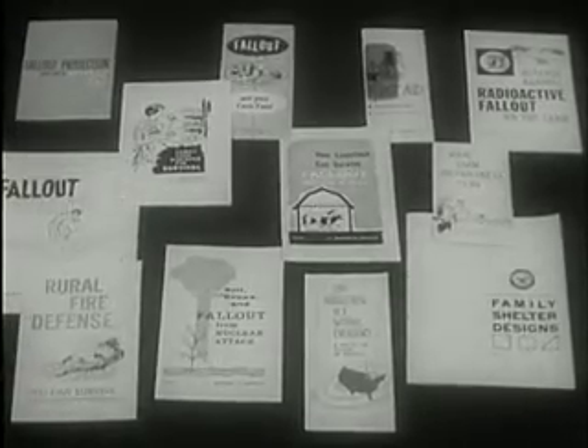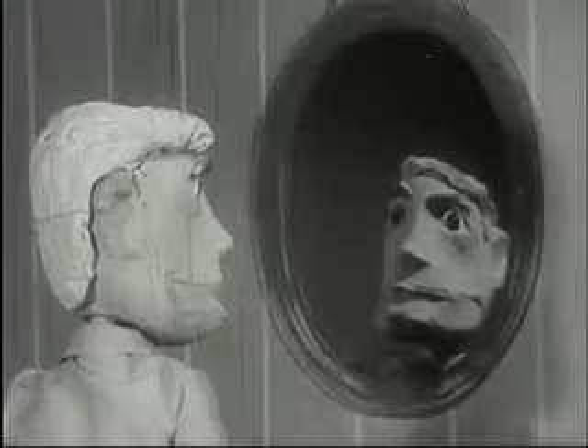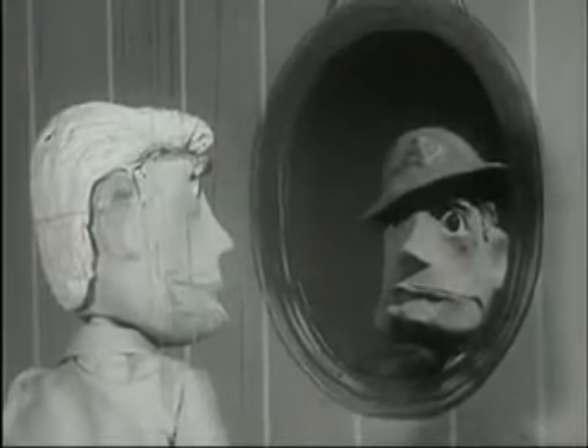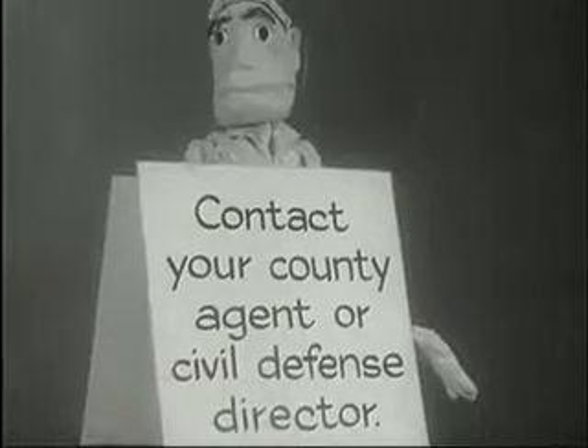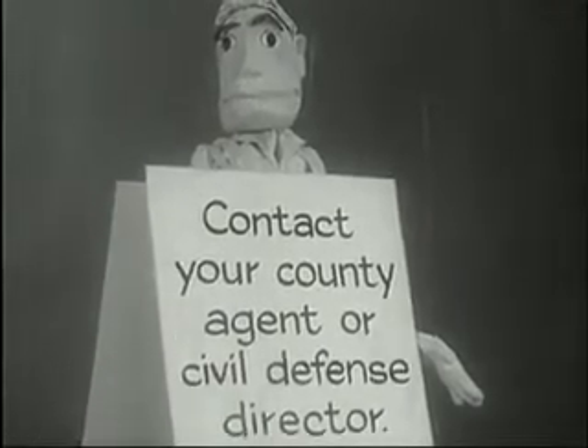There's a civil defense booklet filled with facts and tips to help you make preparations for any disaster, natural or nuclear. Plan now, and no matter what happens, you will be ready. Get your free copy of "Your Family Survival Plan" from your county agent or civil defense director.